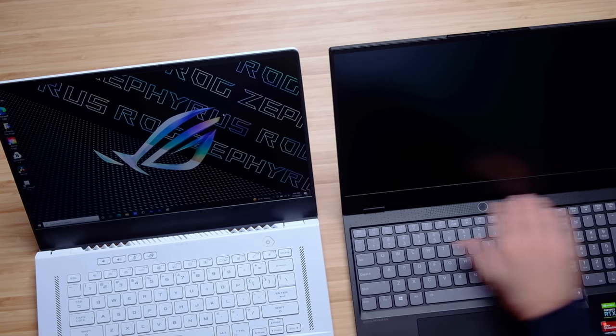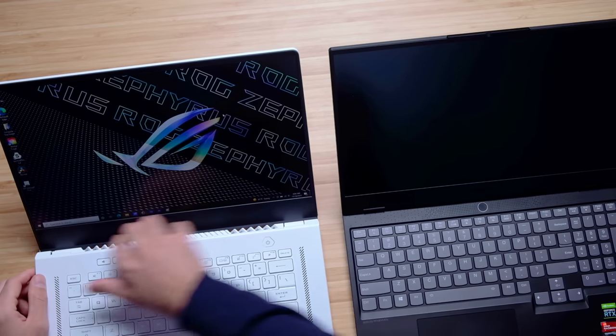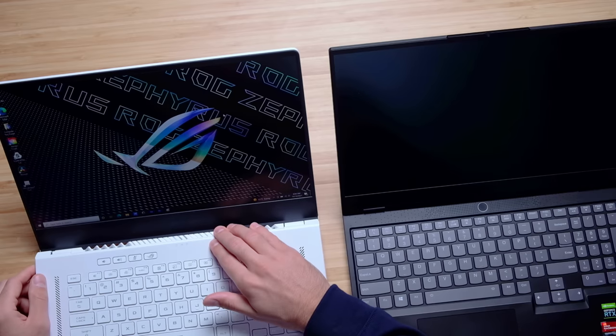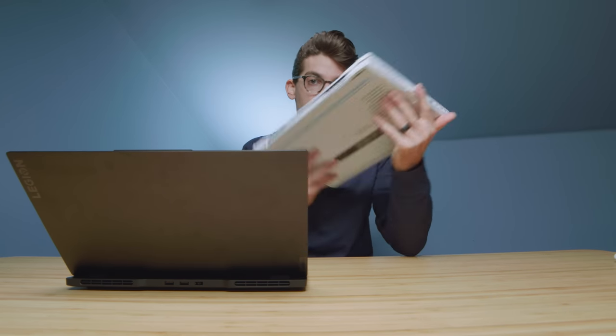There's a vent along the top bezel of the keyboard deck on the Legion — not very big, but it is a vent nonetheless. There's a much larger vent on the Asus Zephyrus G15, and of course vents along the side panels as well on the G15.